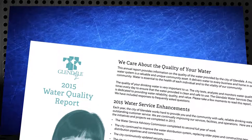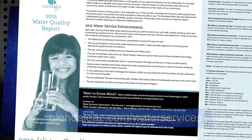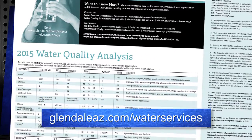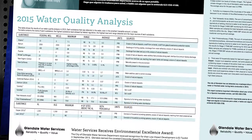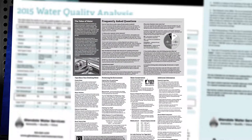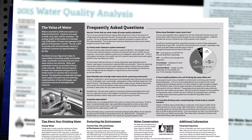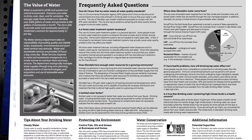Each year we post a consumer confidence report, and that report provides information about the water quality for the previous year. It is posted on the City of Glendale Water Services Department webpage. This year, consumers can expect to see that report posted in May. The report includes a table listing anything detected in our drinking water, tips to consumers about drinking water, and frequently asked questions.